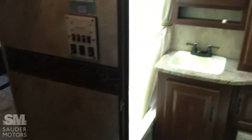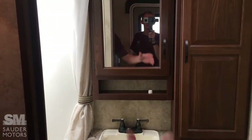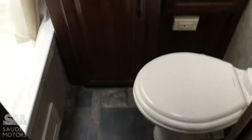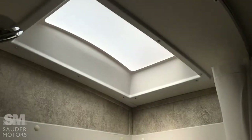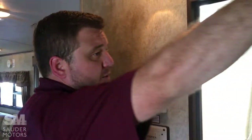Also in the front, the bathroom. It has a sink, medicine cabinet, and linen closet — great to have, especially on a short trailer. It's laid out really well with a nice deep tub. You've got a skylight, giving you plenty of head space, and a power vent.